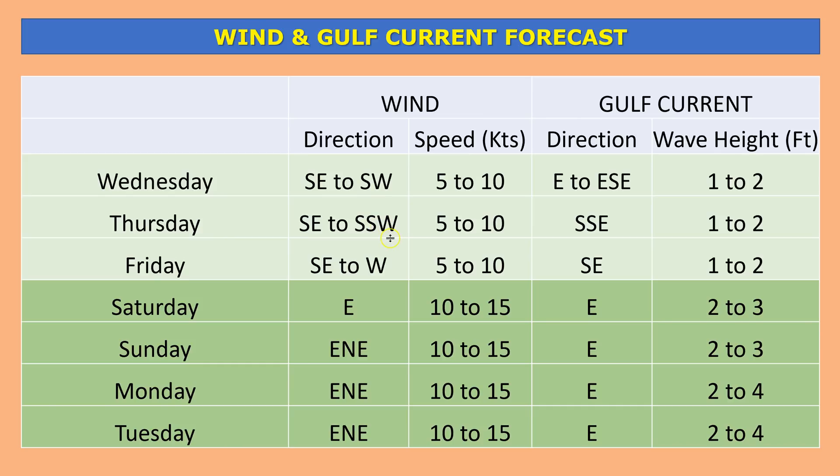Saturday through Tuesday the winds actually pick up out of the east at 10 to 15 knots — really pretty good conditions over the weekend, helping to keep those airborne irritants blowing out into the Gulf of Mexico instead of onshore. That's great news for anybody who wants to go to the beaches, and also for anyone who lives within about one mile of the Gulf of Mexico and might have asthma, allergies, or any type of lung disease.